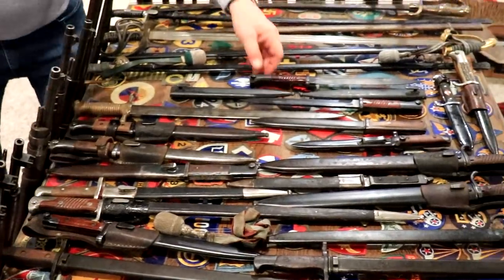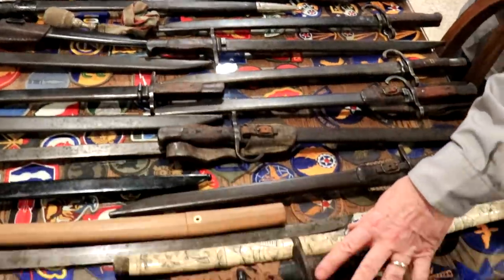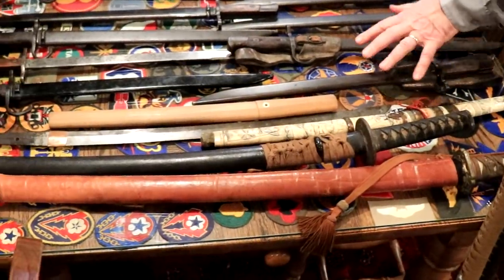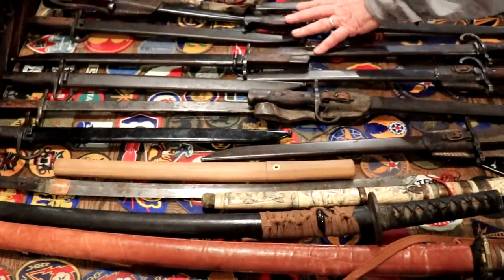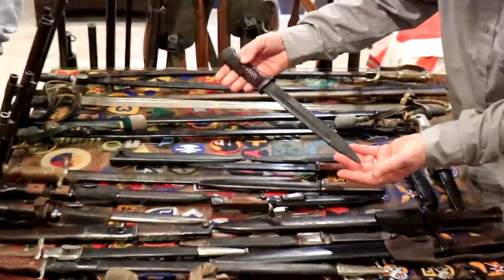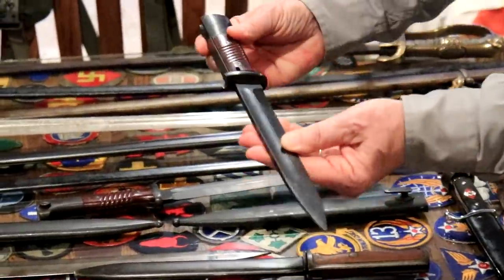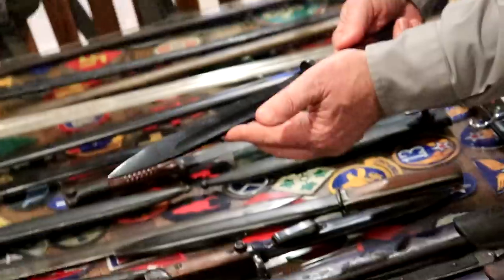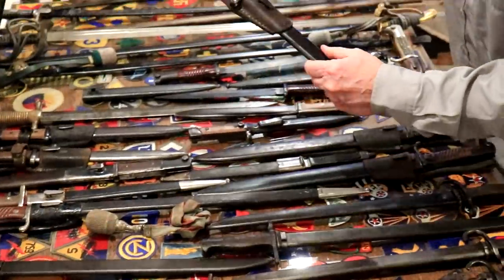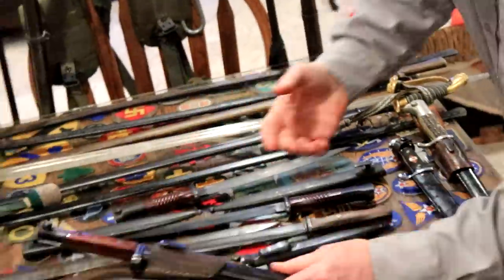We have an assortment of bayonets and some daggers. We have some Japanese swords, katanas from World War II captured in battle. We also have Japanese bayonets and German K98 bayonets. I should point out these are among the nicest bayonets — this is what they looked like as they came out of the factory. This one is dated '44. This is unique in that it's a K98 scabbard with a Russian bayonet in it, and this is the way it was captured in World War II and brought back.